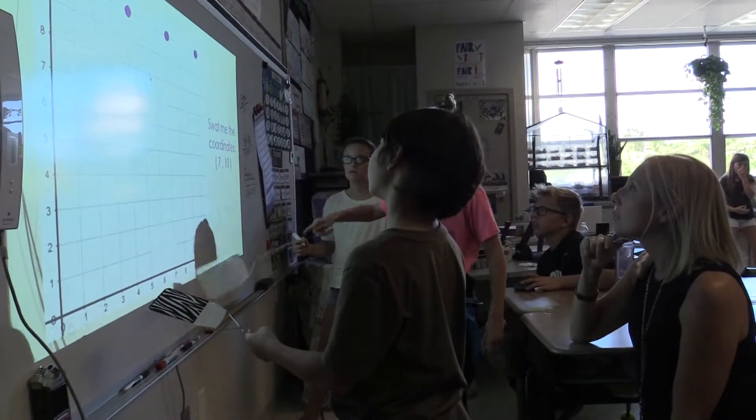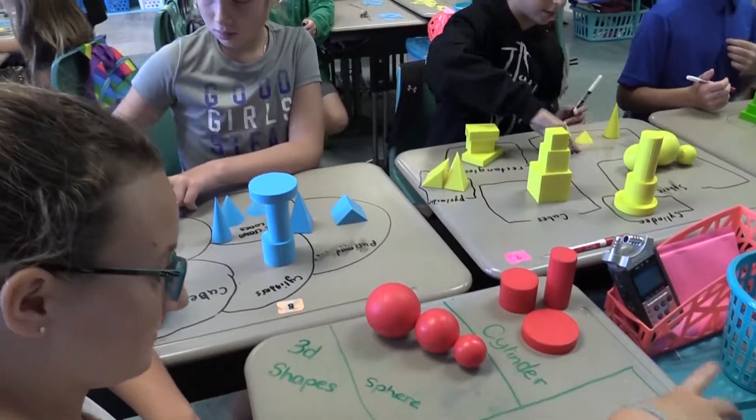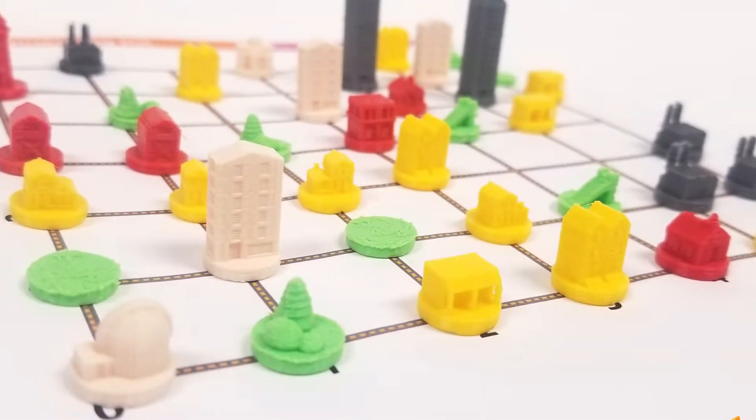Then in fifth grade we introduce something brand new: the coordinate system. Students utilize all of the information they gathered before about shapes and geometric components to plot points, shapes, and different things. They also get to engage in a really fun engineering design challenge where they model a city on the coordinate plane.